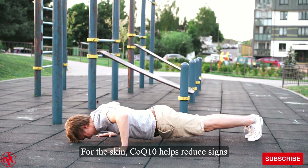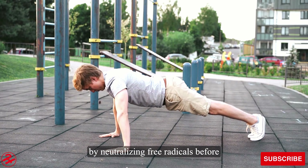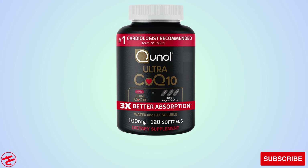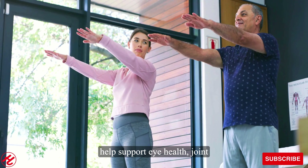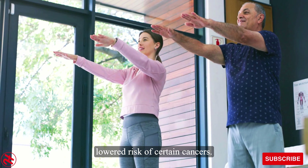For the skin, CoQ-10 helps reduce signs of aging like wrinkles and age spots by neutralizing free radicals before they damage collagen and elastin. And some evidence shows CoQ-10 may help support eye health, joint mobility, immune function, and even a lowered risk of certain cancers.